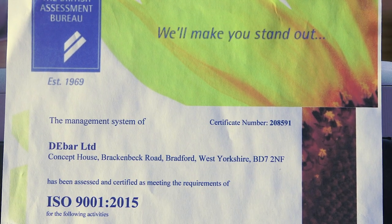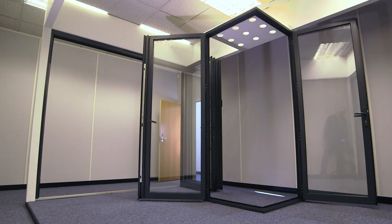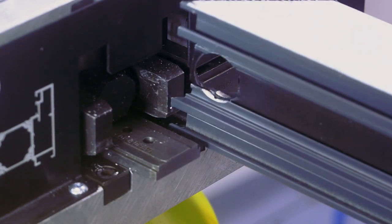D-Bar are ISO accredited and have developed an exceptional range of standard products to suit all requirements, including the D-Wall system,